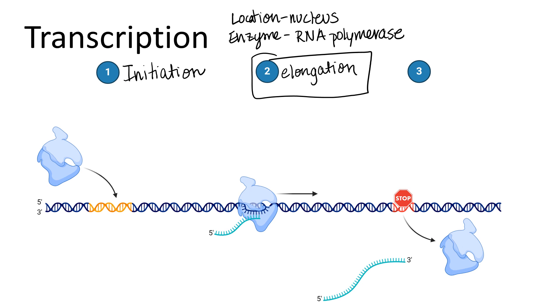The last step is called termination. This is when the DNA itself has a sequence that RNA polymerase can read, signaling it to stop transcribing.